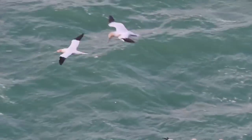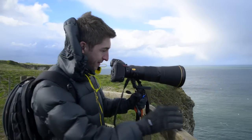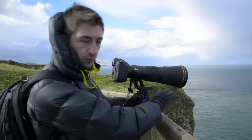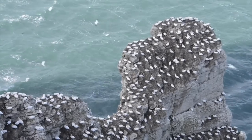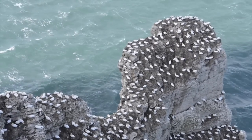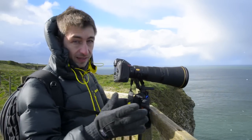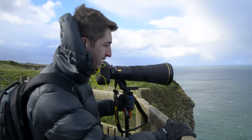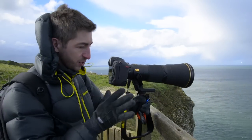It's a lovely day today but it is really, really windy — blowing a gale up on top of the cliff right now. I've found a really good spot looking down on a little rocky outcrop which is covered in gannets, and I want to try and get some shots of them in flight. They're quite big birds but they're really, really fast, especially in this wind, so I'm going to have to put this camera to work to get the shot I want.